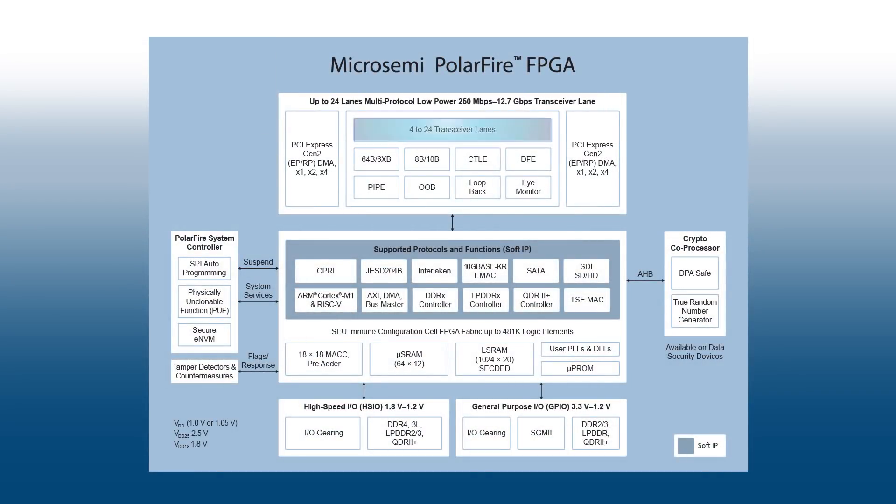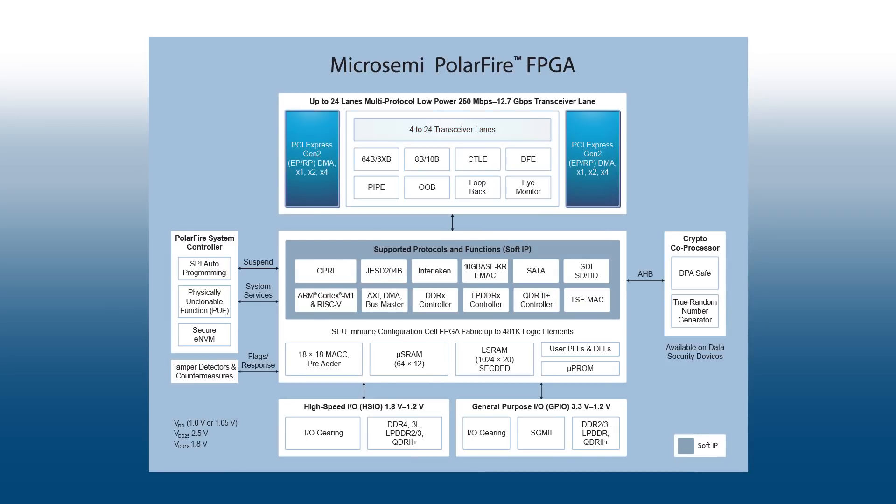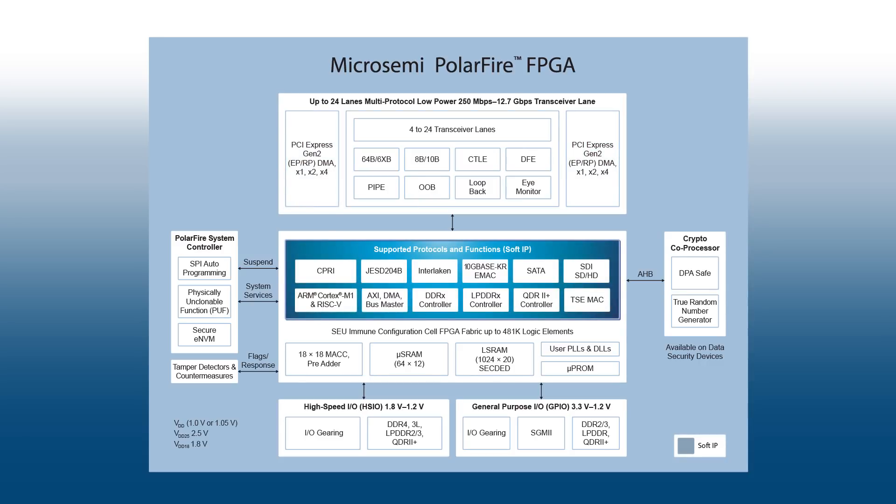The Polar Fire family includes up to 24 lanes of 12 gig transceivers with PCI Express hard blocks and soft IP to support multiple protocols including CPRI, JESD204B, Interlaken, 10 gig Ethernet, and HD-SDI to support video broadcast applications.